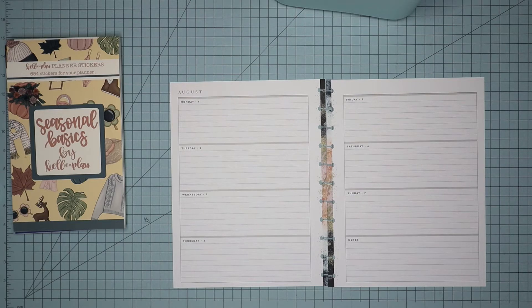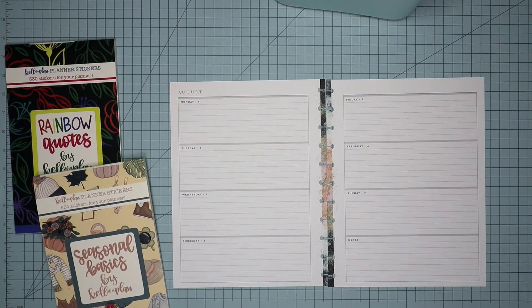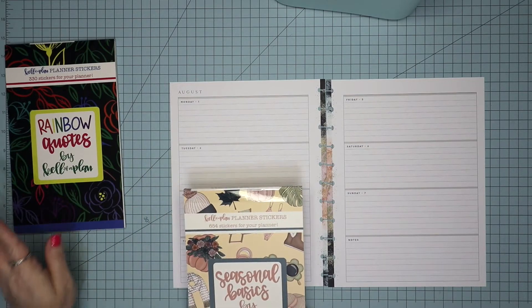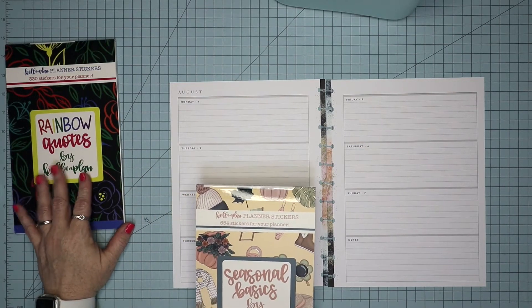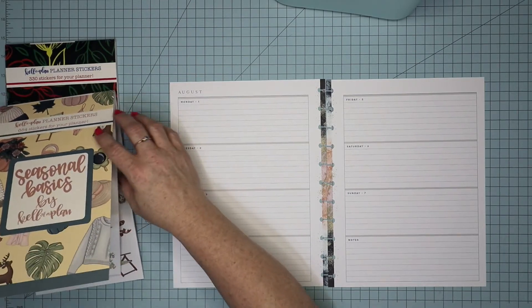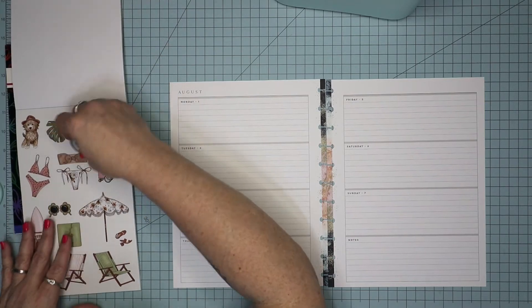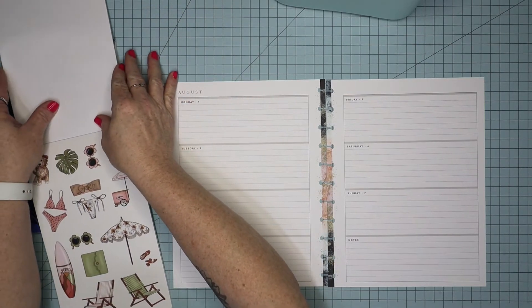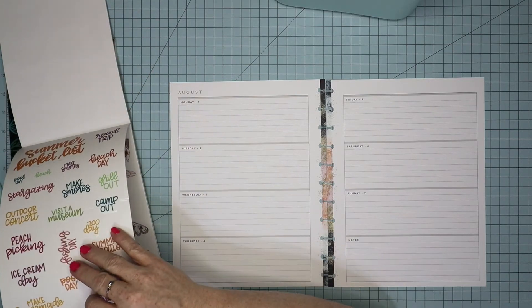Today I'm going to be planning in my big horizontal Happy Planner for the week of August 1st through the 7th, and I'm going to be using stickers out of Kell of a Plan's Seasonal Basics as well as quotes from the rainbow quote sticker book. I've gone ahead and marked the page of the stickers that I want to use, so I'm gonna go ahead and get started.